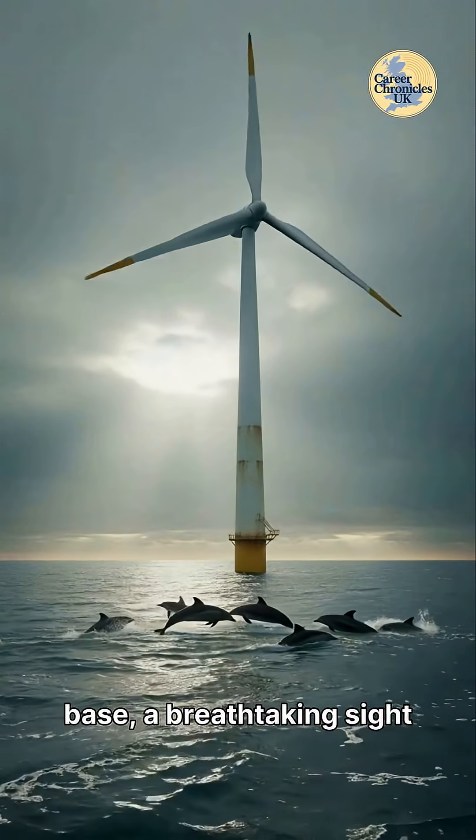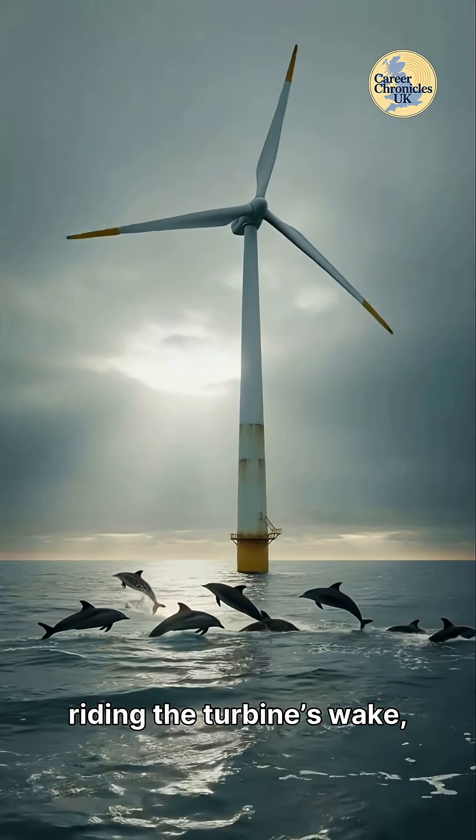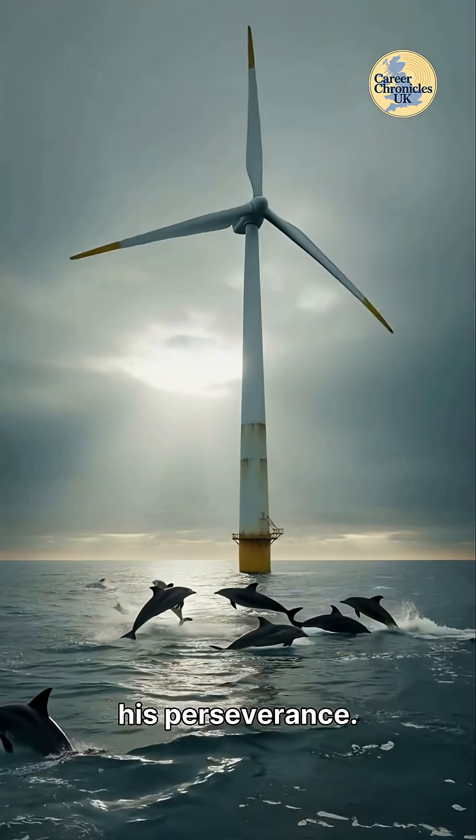As he reaches the base, a breathtaking sight greets him — dolphins gracefully riding the turbine's wake, a beautiful reward for his perseverance.